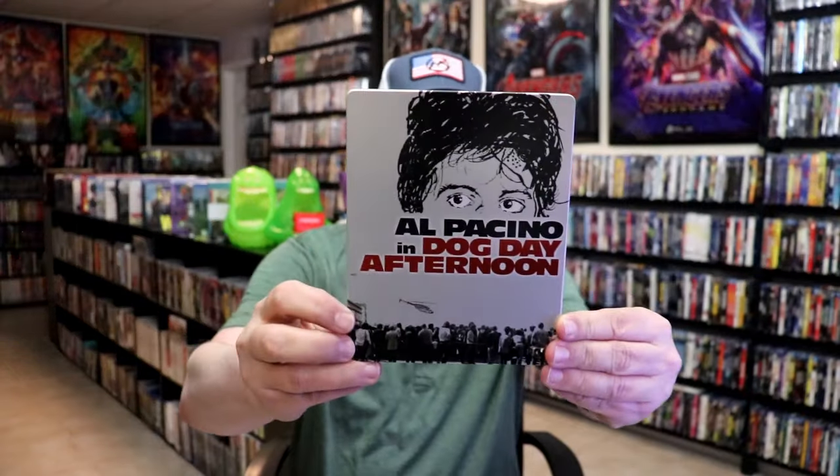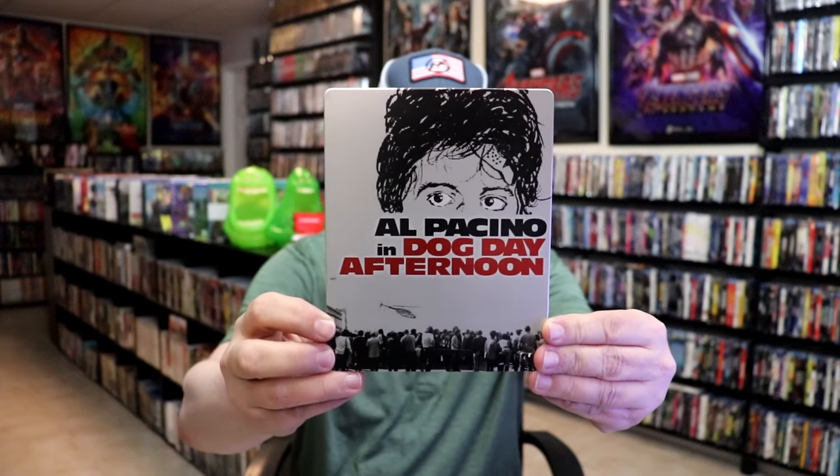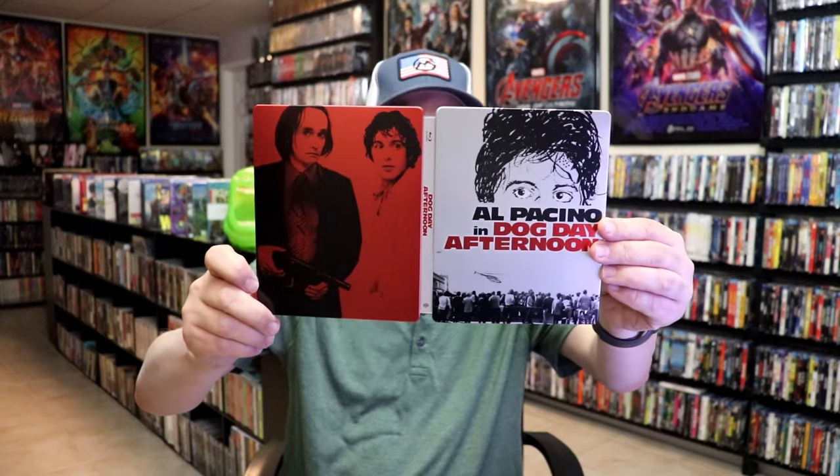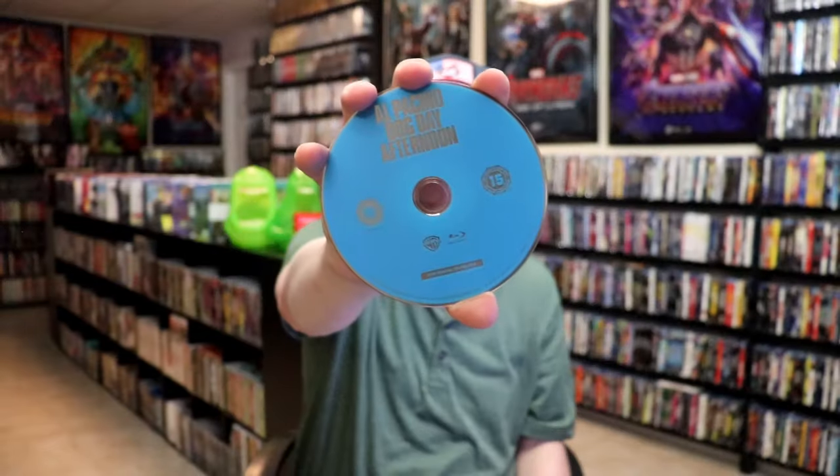Here's the front of the steelbook — it is a matte finish, no embossing or debossing. And here's the back. We open it up and we have our front and back together on the inside. It does come with just the one Blu-ray disc, all in blue, and we do have some inside artwork. So overall, I think this is a nice looking steelbook.